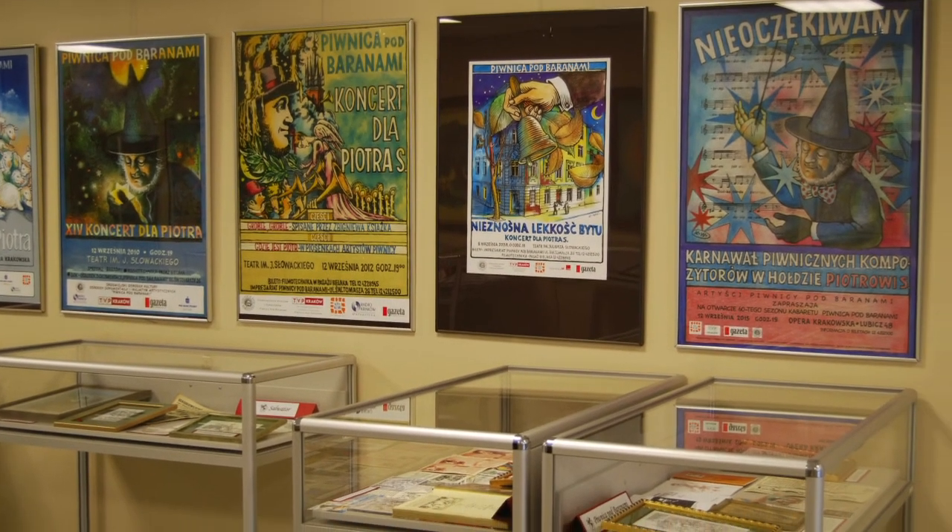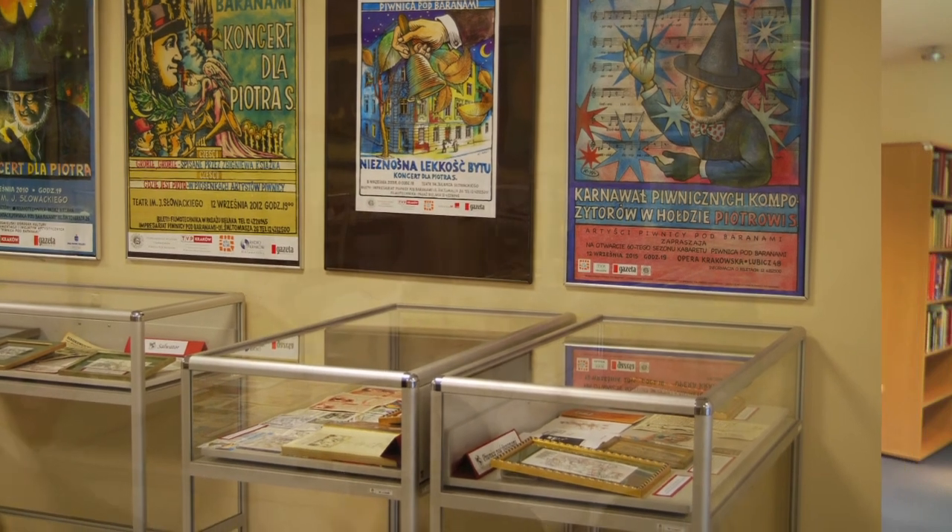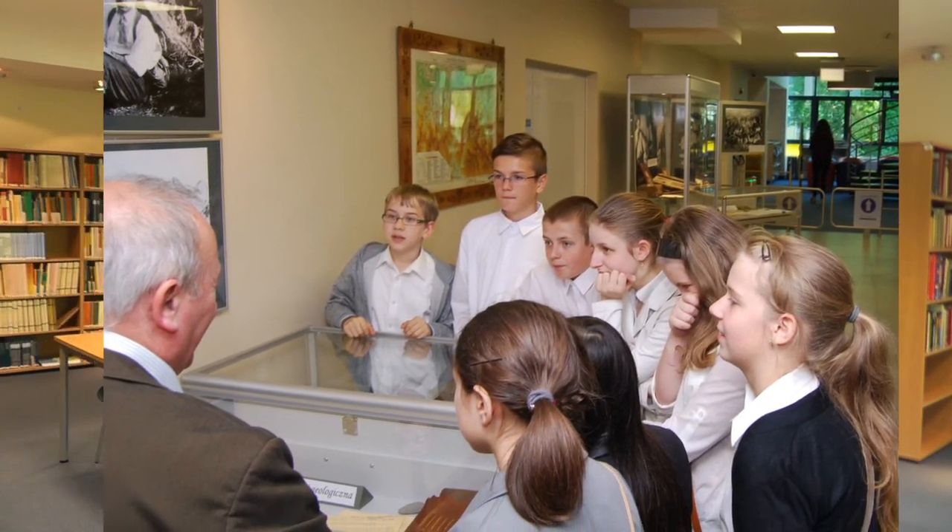From time to time, we organize subject exhibitions in the library hall. You are welcome to come and have a look.